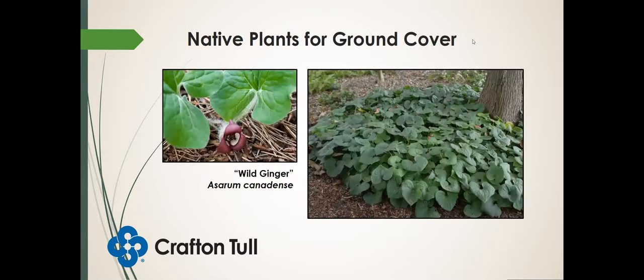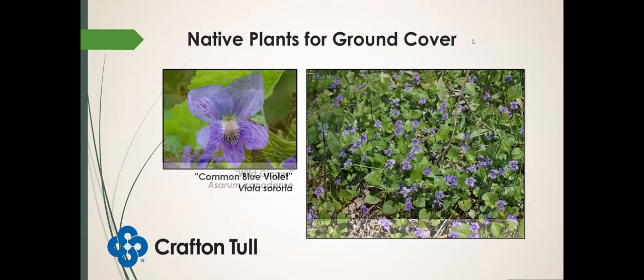Some good examples of native species for ground cover: wild ginger does really well in shady areas — I have it planted underneath my deck. It produces really great ground cover and also has these nice little brown-purple flowers very close to the ground. Common blue species will grow in a lot of different situations and is one of my favorites in the springtime.